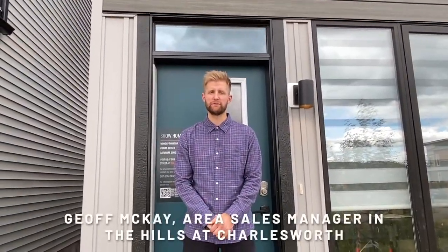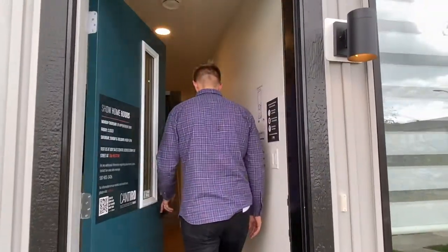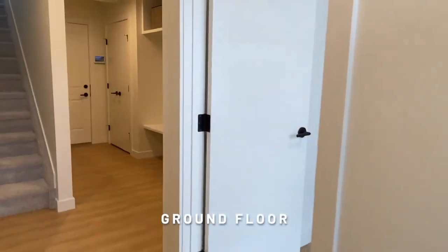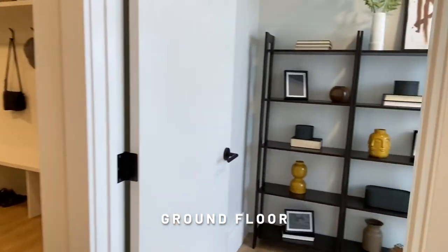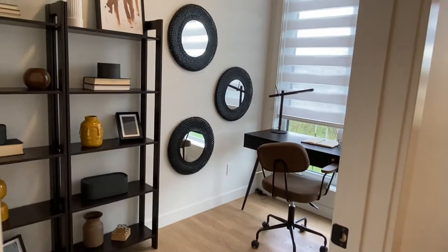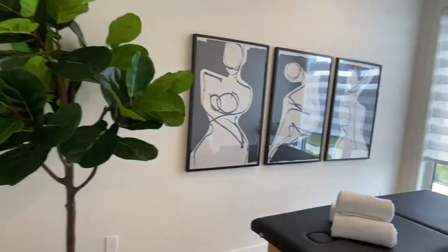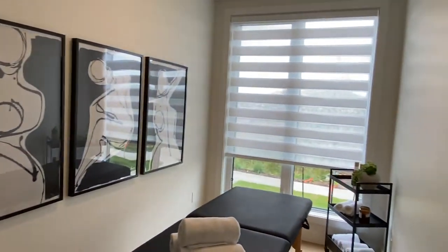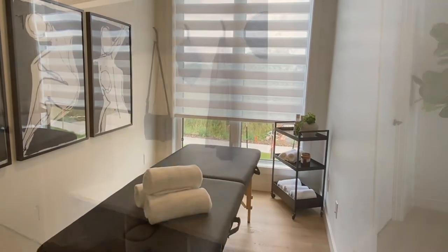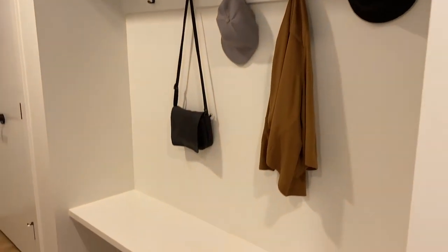Welcome to the Carré Parkview Show Home located here at the Hills of Charlesworth. Come on in. Here is where your guests would enter. As we lead into the home office — thoughtful design for both work and play — a dedicated home office is ideal for uninterrupted focus, and you'll also notice we have oversized windows which allow for views of the green space outside your home.